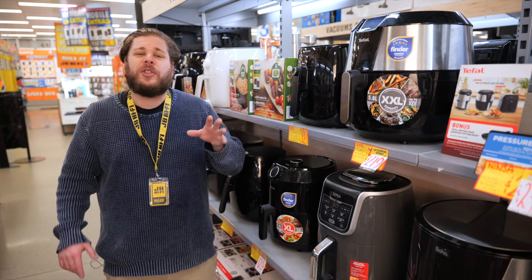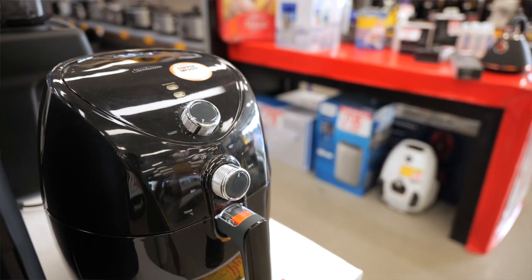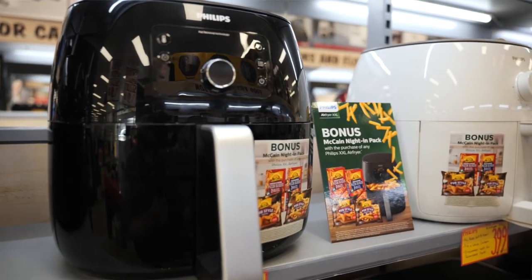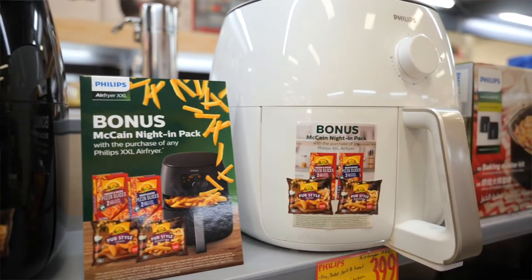Air fryers typically cost between $150 and $500. Entry level models will have a smaller cooking capacity and fewer automatic features, while higher end models can fit much bigger food items inside and offer far more automatic features and accessories to take most of the thinking right out of it.